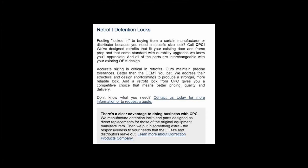The wordplay continues in the first line of text on the webpage: 'Feeling locked in to buying from a certain manufacturer or distributor?' it asks. The advertisement uses the language of imprisonment — being 'locked in' — casting the customer as the prisoner. But the company wants to stress it can bring the customer to freedom; in effect, it can 'spring' them if only they purchase these locks.